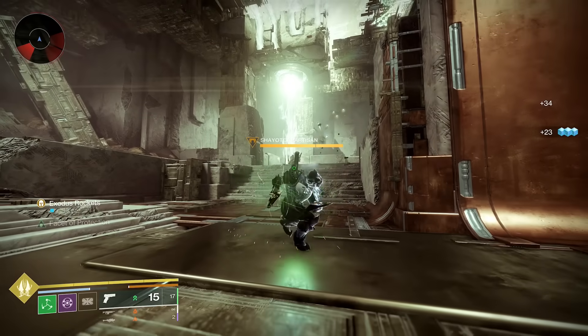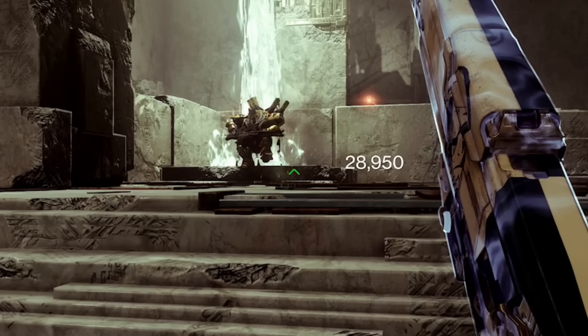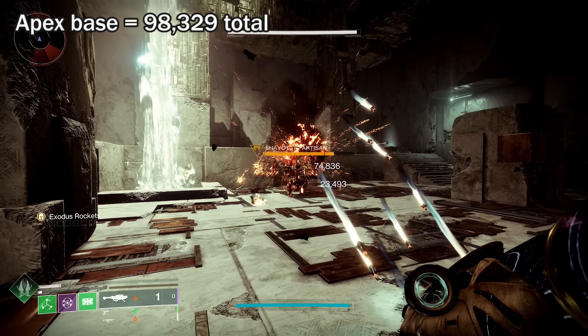Whatever class ability you have — thruster, any barricade — the rockets go up and out. Each rocket deals 28,950 damage in this example, and you get a max stack of six Exodus rockets, for a total of 173,700 damage all from your class ability. To put that into perspective, a base Apex rocket deals 98,329 — so the class ability exotic is dealing 77% more damage than a base legendary rocket, and you haven't even done anything yet.